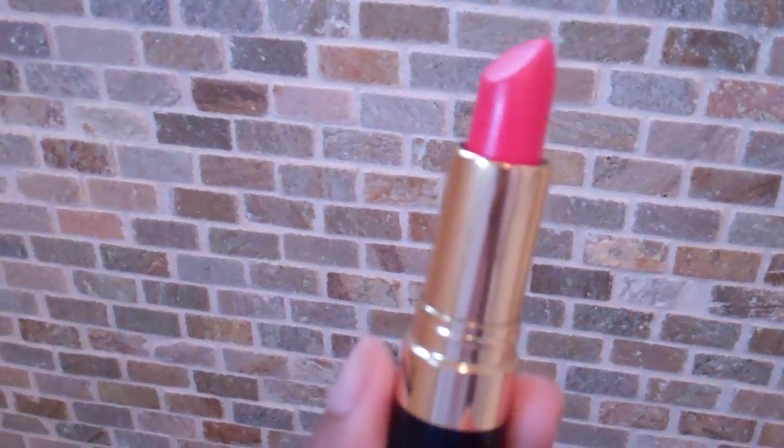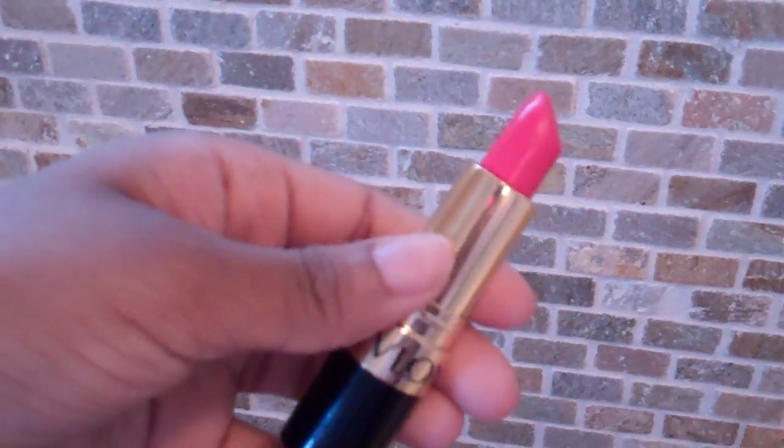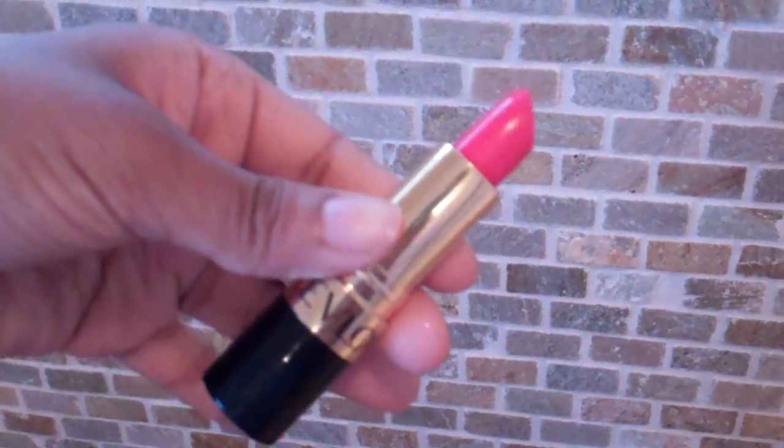I really like this color because I'm slowly getting into color on my lips, so I'm just slowly working my way into different colors. Obviously red is another go-to color.